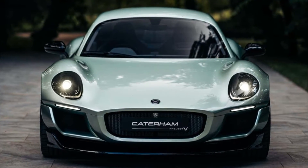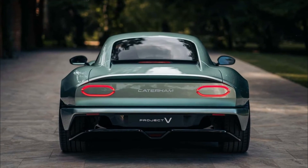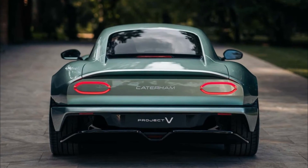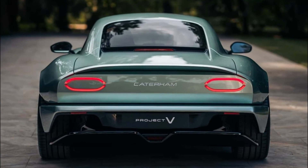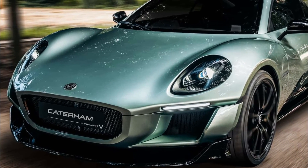The concept features double wishbone front and rear suspension with fully adjustable geometry, electrically assisted power steering, Michelin Pilot Sport 4S tires in 19-inch front and 20-inch rear, and brake discs all-round with high-performance calipers.